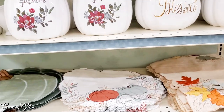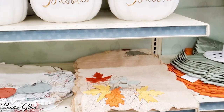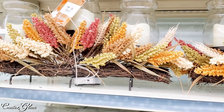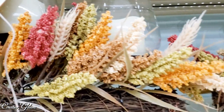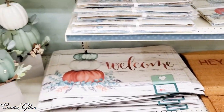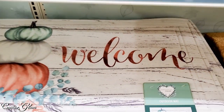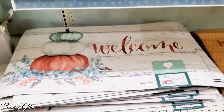They've got some placemats here. Floor mats that say 'welcome' — those work well in the kitchen.